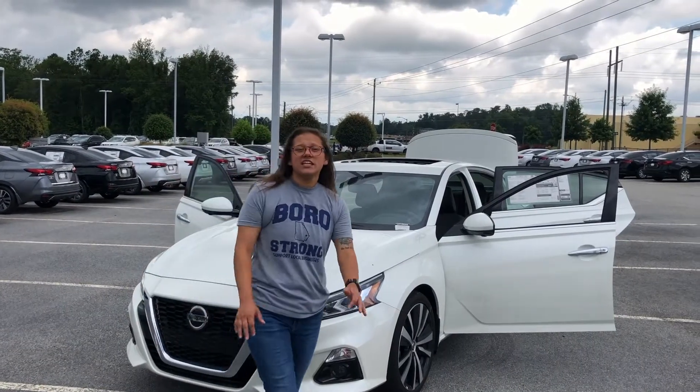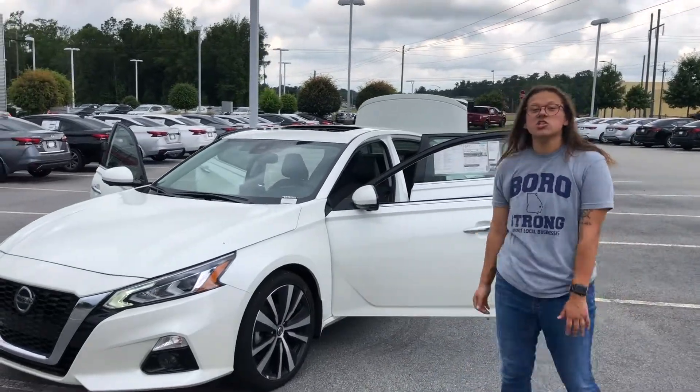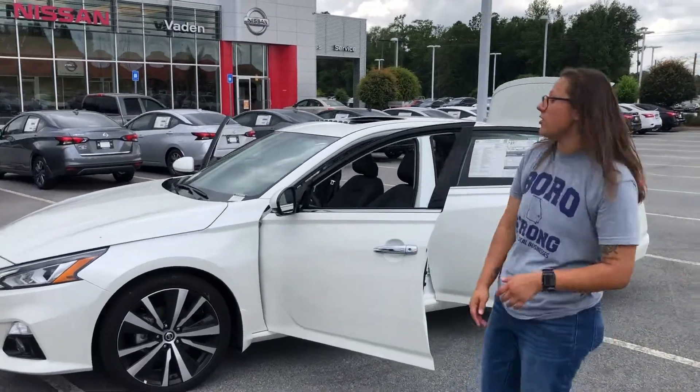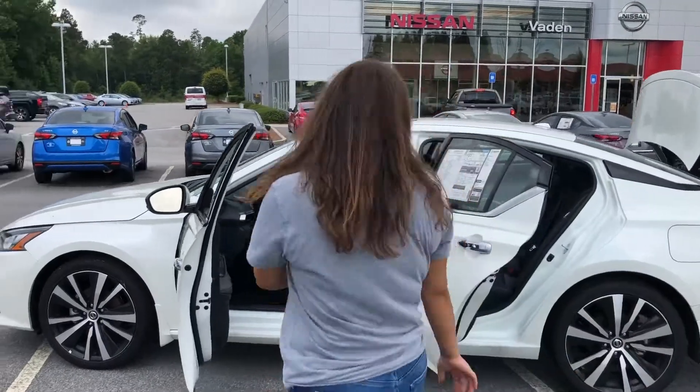Hey guys, this is Lena Fuerte over at Beta Nissan Statesboro. One thing I wanted to talk to you about today was our 2020 Nissan Altima Platinum. This vehicle is going to come equipped with a 2.5-liter 4-cylinder engine, 188 horsepower. You're also going to have 19-inch dual-tone alloy rims, giving it a little bit of a sportier look.